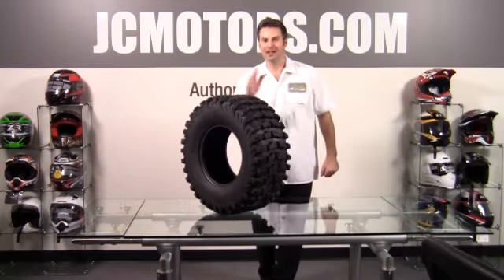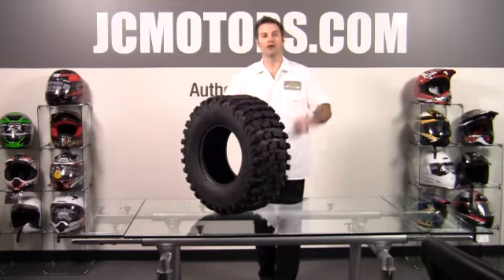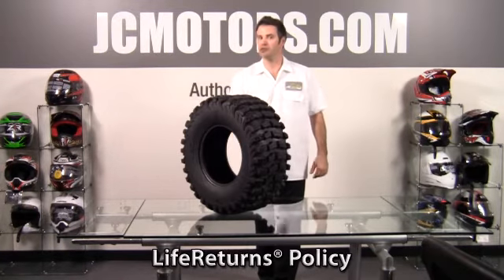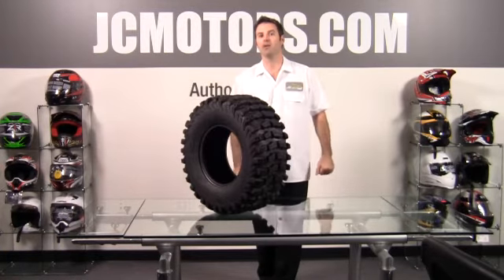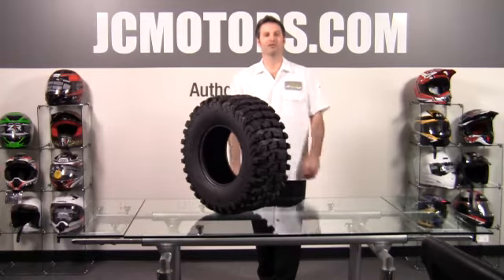JC Motors with the Buzzsaw ATV UTV tire from Sedona. At JC Motors you can ride with confidence and shop with confidence knowing that we offer no hassle returns, life returns, and even a damage replacement offer. Go to jcmotors.com for all the details and you'll also find out why we're where 280,000 riders like yourself get their parts and gear from us.